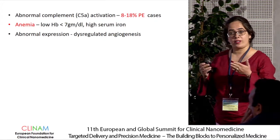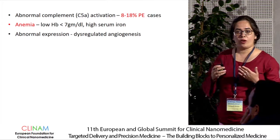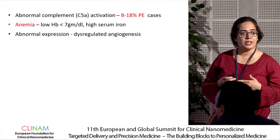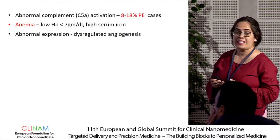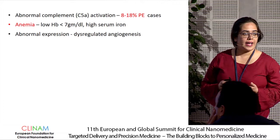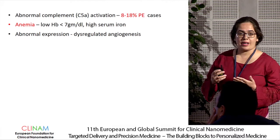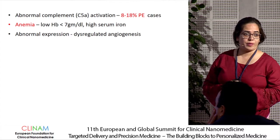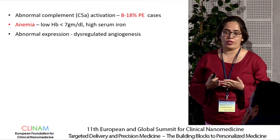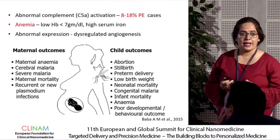Apart from these preeclampsia biomarkers, there are co-factors responsible for pregnancy-induced complications. These include excess complement activation. Components C3a and C5a are responsible for placental lysis, and approximately 8 to 18% of preeclampsia cases are found to co-exist with complement activation. Another important factor in malaria endemic areas is anemia. As RBCs are infected by malaria, we see high serum iron levels and low hemoglobin levels in pregnant women. When all these factors are present at abnormal expression levels, they may lead to impaired angiogenesis and adverse maternal and fetal outcomes, including abortions, stillbirth, or preterm delivery.